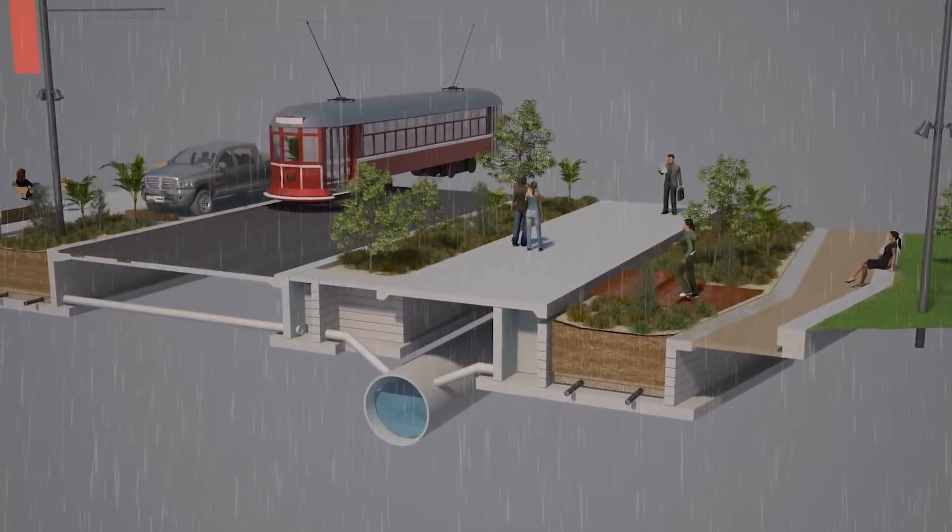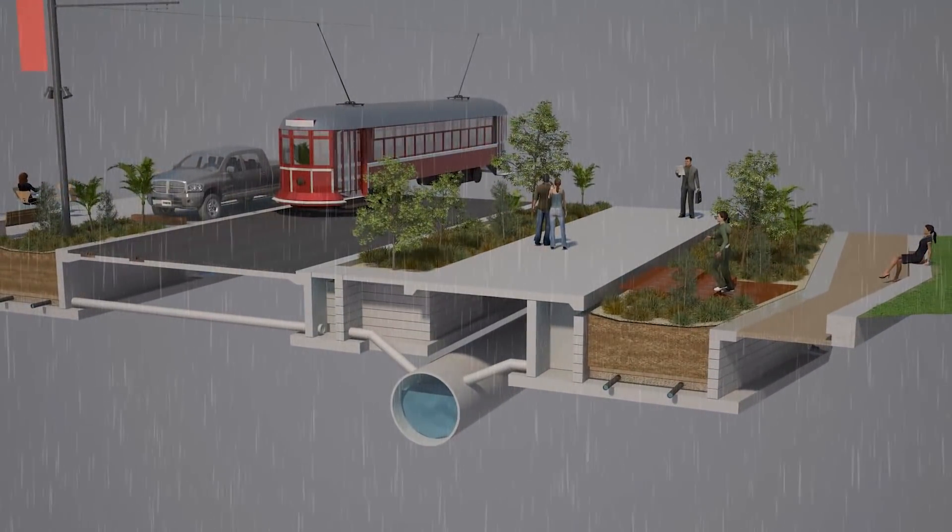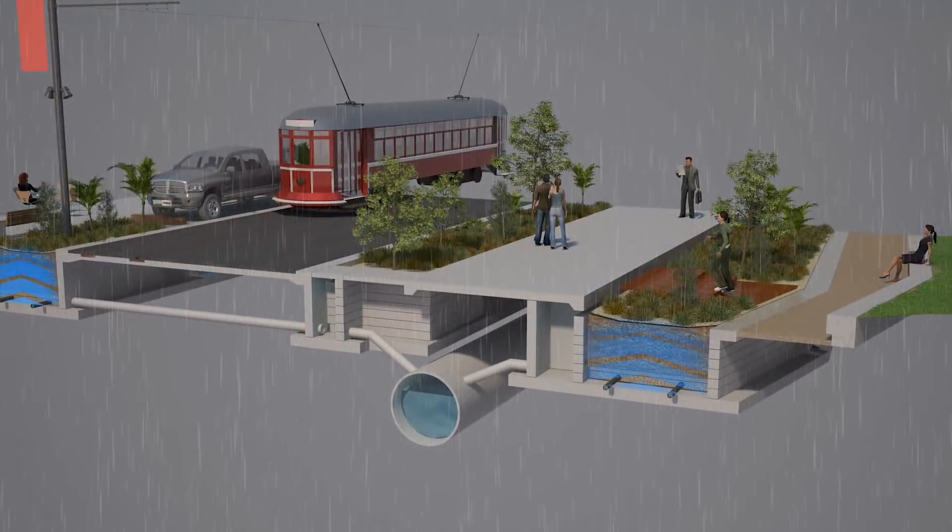Rain gardens have been around for some time. Likewise, hanging gardens have been around for more than 2,000 years. So what we are seeking to do through this technology is build another environmental benefit into hanging gardens, which is treating stormwater.